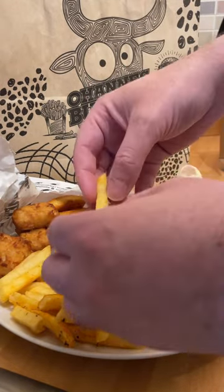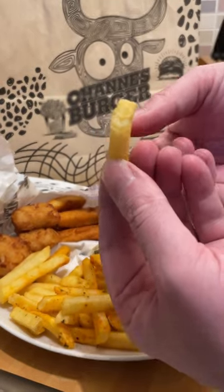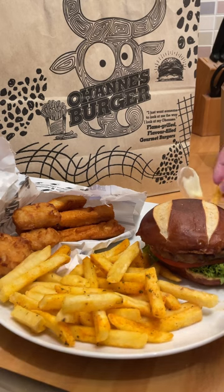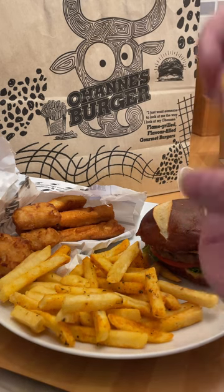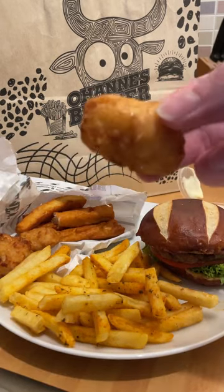The fries, as you can see, are colourful and seasoned well — crisp and fluffy. They can be a little bit firm, maybe. Some people prefer softer fries, but they're definitely not soggy. I would say they're easily top 10 fries as far as a takeaway goes.